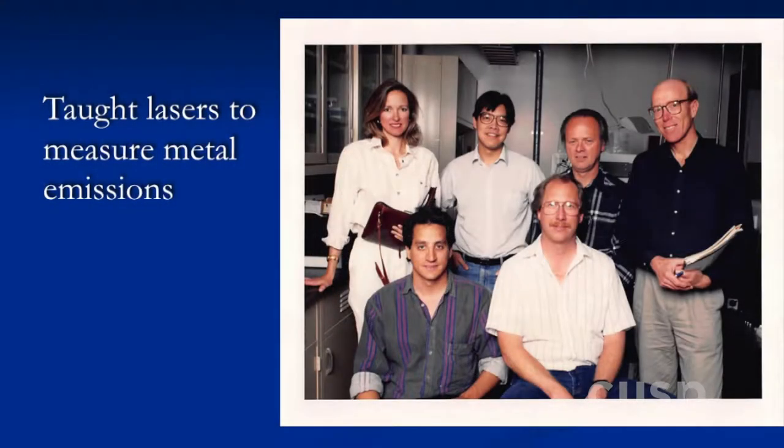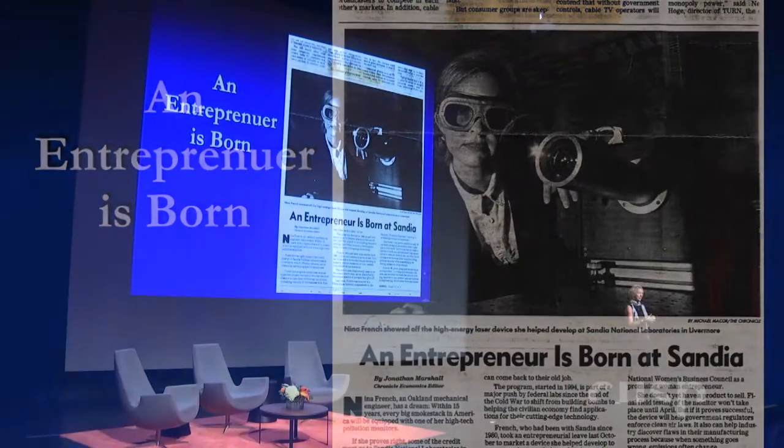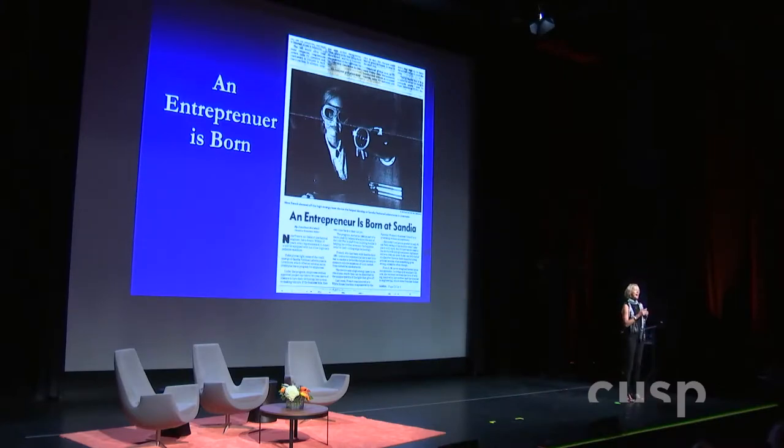One of the other things I did at Sandia was developing a metal emissions monitor using lasers — and once again, I was the only woman in the group. Towards the end of those 15 years, Sandia decided to try to transfer some technologies from the national labs into business. I had already understood I had a keen interest in business — I was a PhD engineer, but I really liked the idea of how business and technology intersect. I was the first technology transfer out of Sandia, so I left to commercialize this metal emissions monitor. Six months in, I realized it was never going to work — we were ahead of the market, there was no regulation to measure metals. Those are commercially available now, by the way — that was 25 years ago.